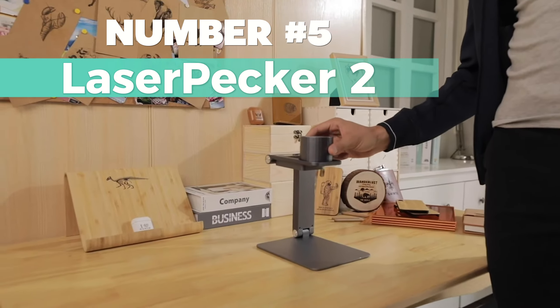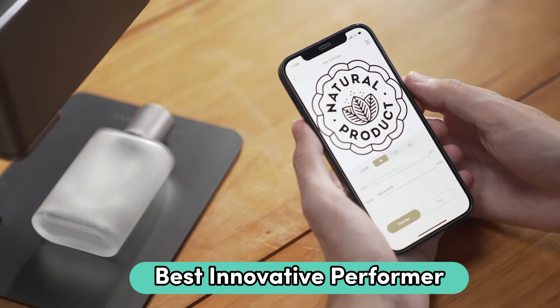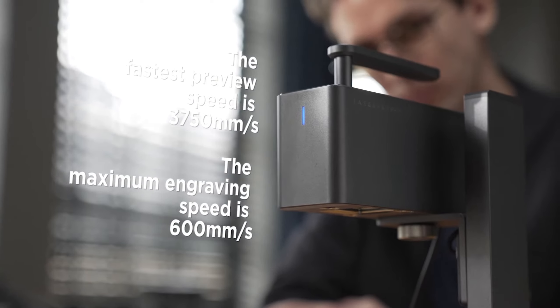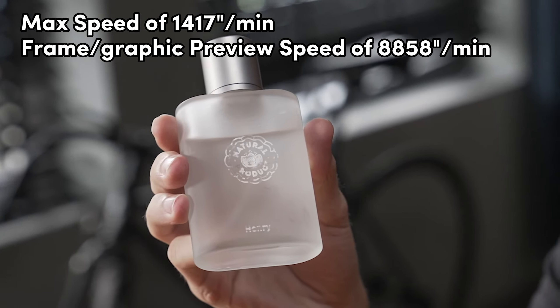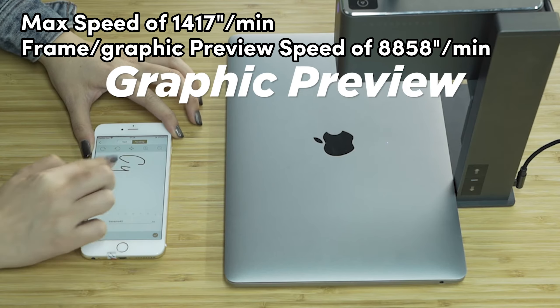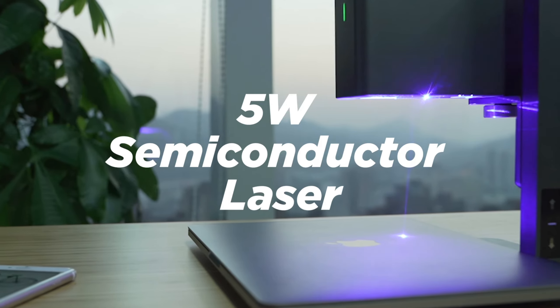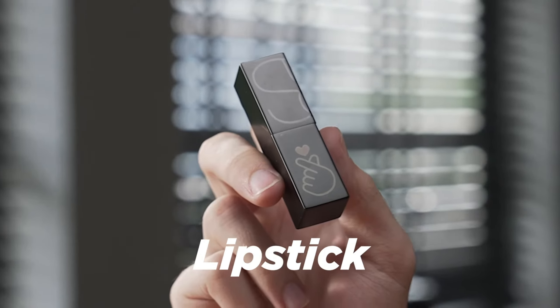Number 5: Laser Pekka II. When it comes to the best innovative performer, this is my top choice. With its upgraded Galvo technology, it's all about faster engraving at a max speed of 1,417 inches per minute and a frame or graphic preview speed of 8,858 inches per minute. Details matter, and with a 0.05 millimeter compressed spot and three resolution options, it's got you covered.